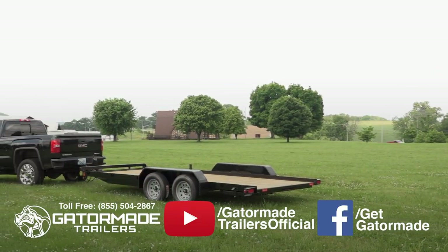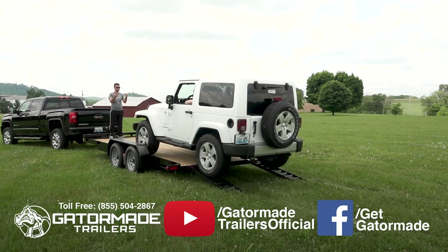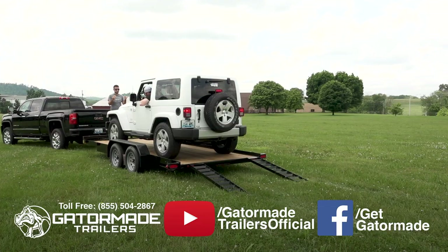This trailer features brakes on all four wheels. This keeps you safe and legal in all 50 states and Canada. Many times, other companies do not put brakes on all four wheels, but only on two wheels.